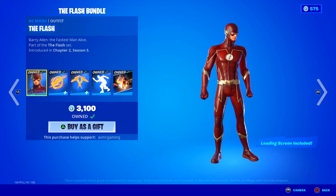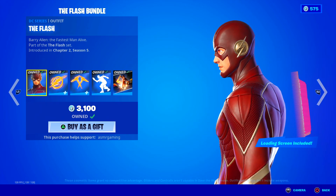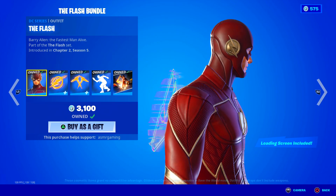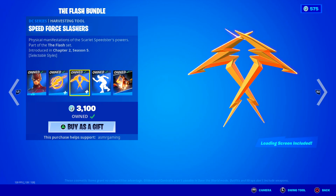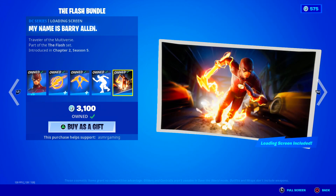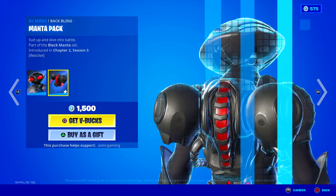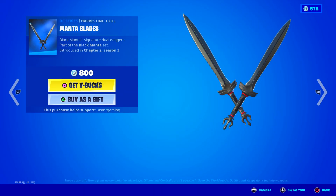We got the Flash here. A lot of people have an issue with this version of the Flash because they say his outfit looks like a weird, red leather color style — not really how he looks in the current TV series or movies. Barry Allen, the fastest man alive. Comes with the Speed Force back bling, Speed Force Slashers, and the Quick Bite emote, which I love. You get a nice loading screen included in the bundle. Black Manta is over here — the Merciless Undersea Mercenary — comes with a Manta Pack back bling and Manta Blades harvesting tool.